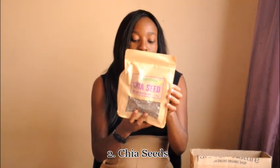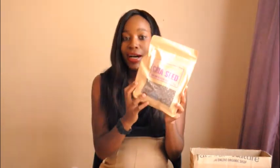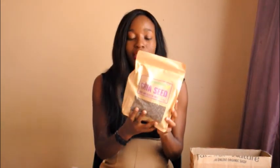The next item on the list is chia seeds. We've all seen the videos and the beautiful smoothie bowls on Instagram, so I want to upgrade my smoothie bowls. They are high in fiber and quite filling, and that's one of the reasons I want to check them out.